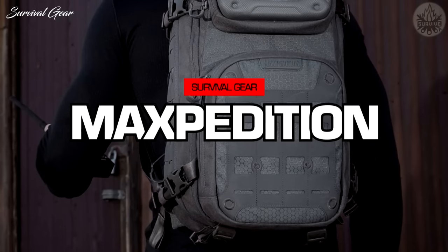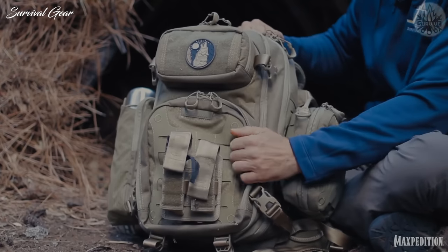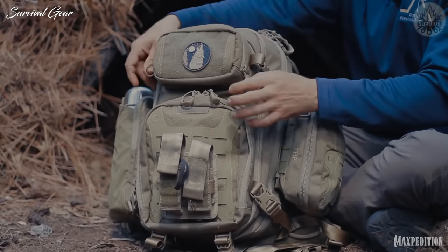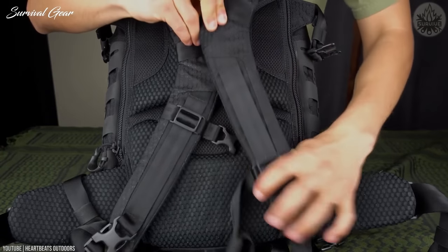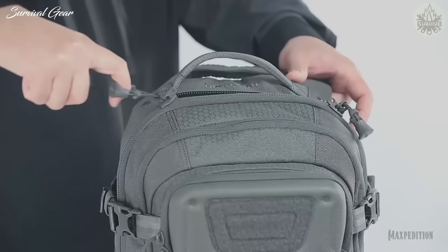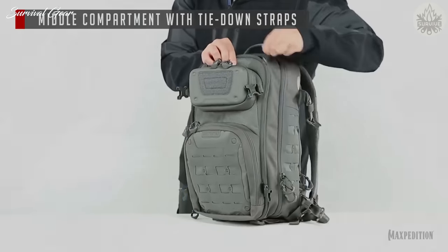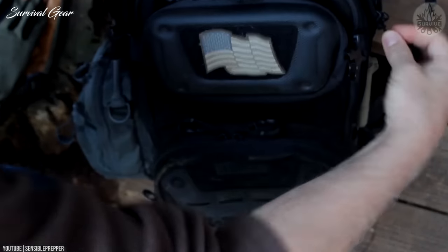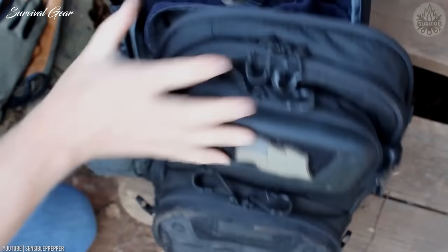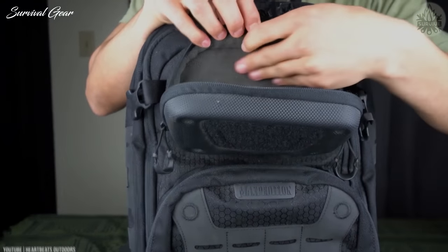Number 5: Maxpedition Riftcore 2.0. The Riftcore 2.0 delivers on all fronts — durability, functionality, and comfort. With a 23-liter capacity, it's suitable for day trips or commuting. Its ventilated mesh shoulder straps keep you cool on hot days. The middle compartment features a full clamshell opening with multiple loop-lined adjustable straps for easy organization. The front and sides feature Maxpedition's laser-cut MOLLE-compatible Attachment Atlas System, allowing you to secure additional pouches or gear. Built for the mission and made in the USA, this pack rises to meet any occasion.